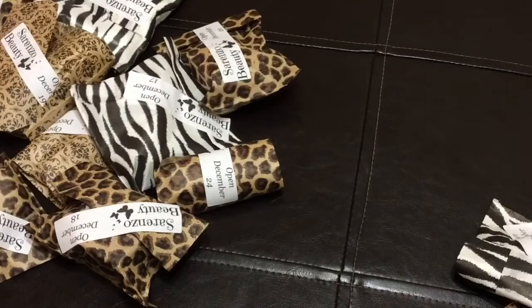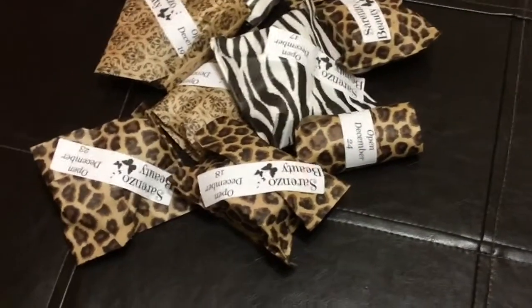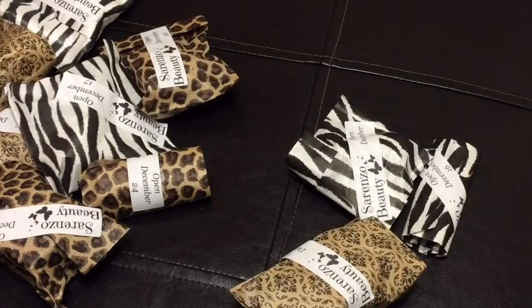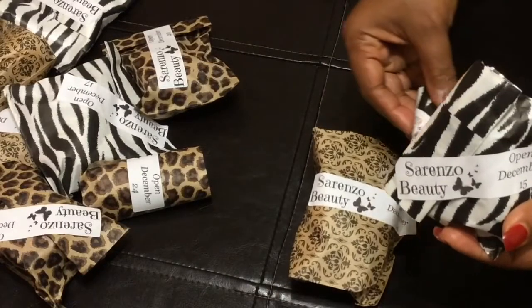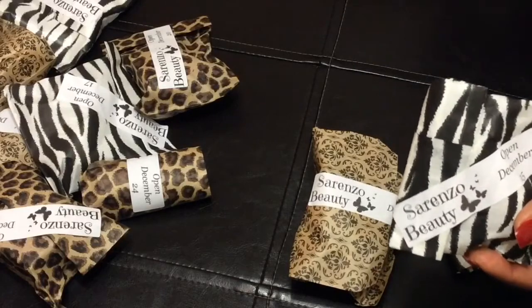So here we have Sorrento Beauty 12 Days of Christmas. I have separated these because I'm behind. So here I have the 14th, 15th, and then the 16th. And then tomorrow we'll open the 17th.